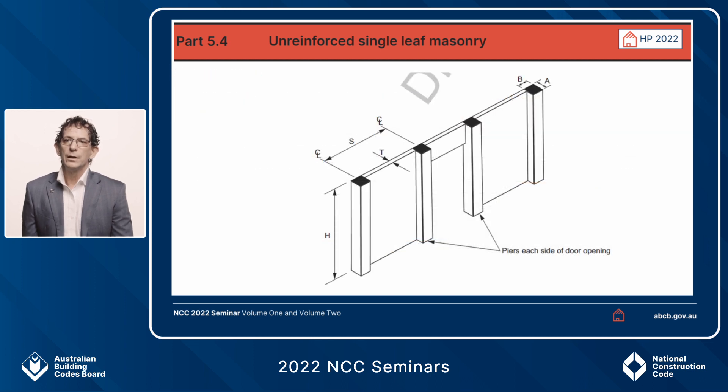This diagram supports the information in that table, setting out maximum dimensions for height, spacings between engaged piers, and permissible openings. If any of these dimensions are exceeded, you exceed the limits in that table and would need to go back to the relevant Australian Standard for the design solution.